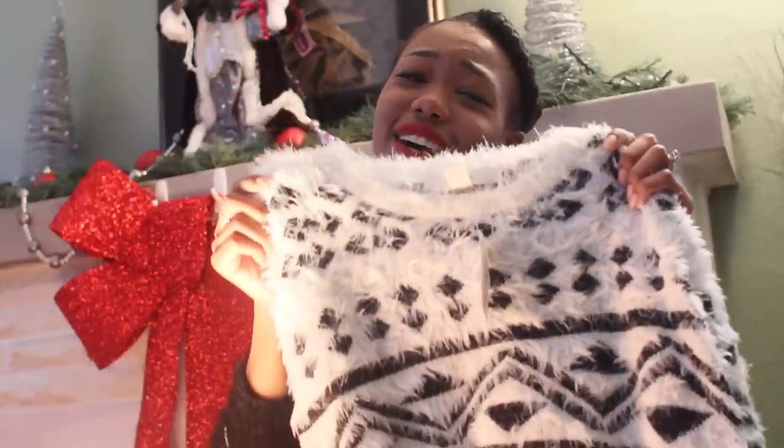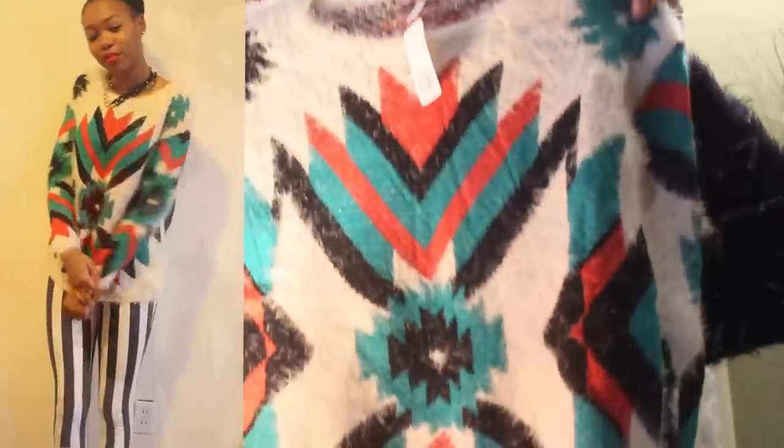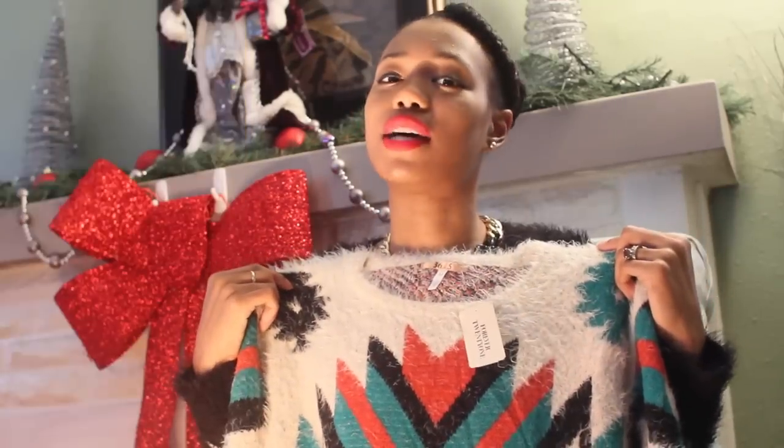This is the cutest sweater ever — it has zigzag patterns, similar to one I already have but not the same. I bought this one in a large because I fell in love with it — it's actually designed to be oversized so it fits perfectly. I also got another sweater of the same material but with a cool funky Aztec kind of pattern. I bought that one in a medium. I like oversized sweaters — when I wear sweaters I want to be cozy.